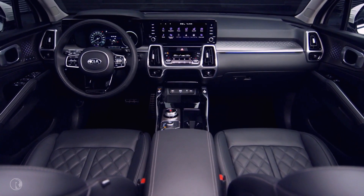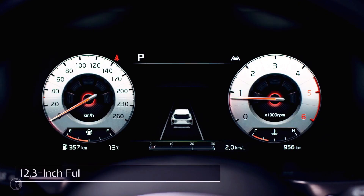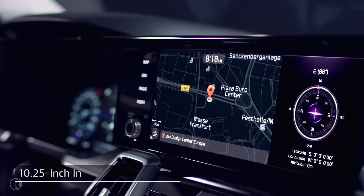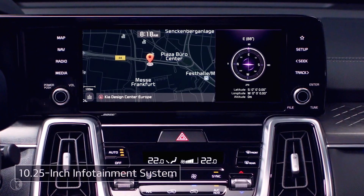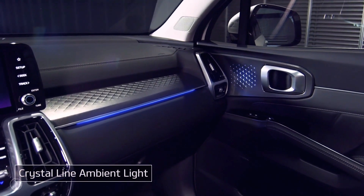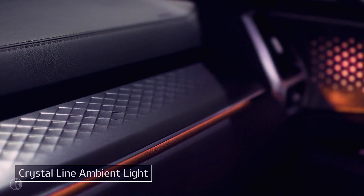Once inside, you'll immediately notice the robust design and cutting-edge technology. The large screen cluster, which offers options for visually engaging themes, and the intuitive infotainment system show how smart and sensitive the design is. Ambient light creates a comfortable and sophisticated cabin interior, and allows you to choose from seven basic colors, or 64 colors in total.